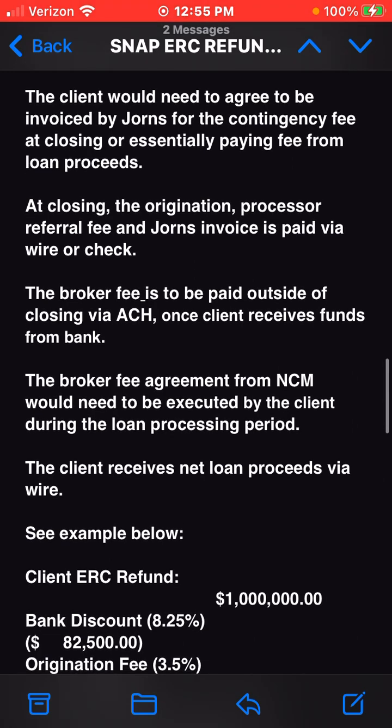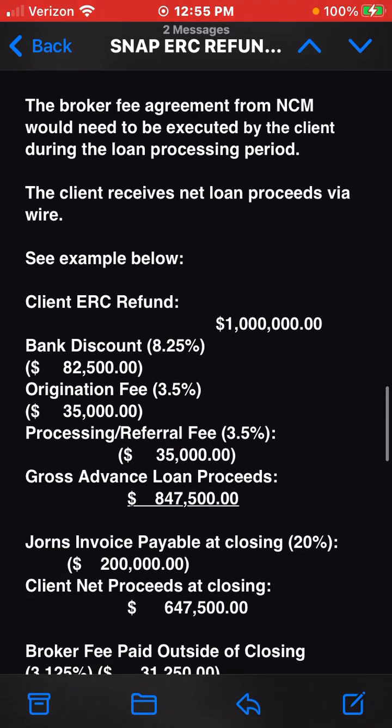The client would need to agree to be invoiced by Jorns for the contingency fee at closing, or essentially paying the fee from loan proceeds at closing. The origination, processor, and referral fee and Jorns invoice is paid via wire or check. The broker fee is to be paid outside of closing via ACH once the client receives funds from the bank. The broker fee agreement from NCM would need to be executed by the client during the loan processing period. The client receives net loan proceeds via wire.